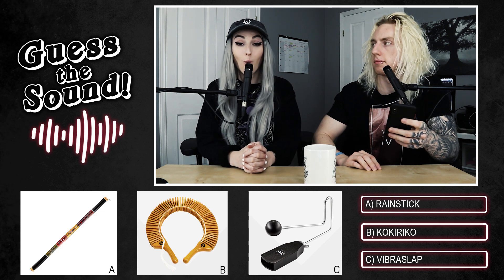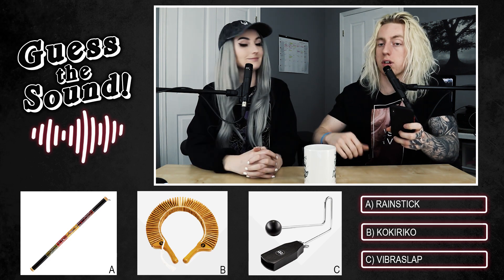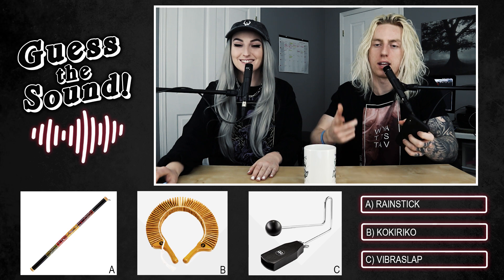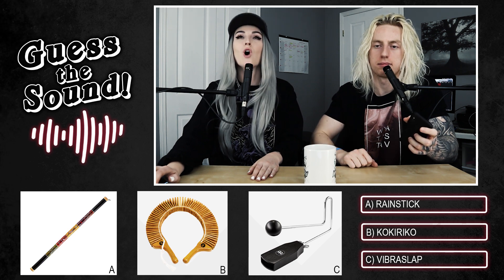Round four's sound plays and Lindsay says it sounds like an old car. The options are: option A, a rain stick; option B, a cokey rico; option C, a vibra slap — though it's listed on the site as 'the roar.' Lindsay reacts with disgust to the cokey rico name.